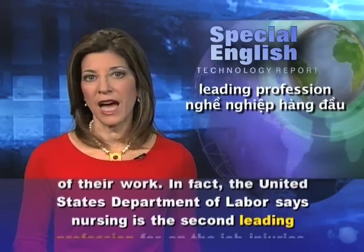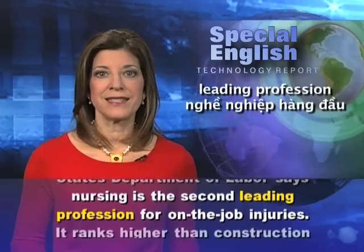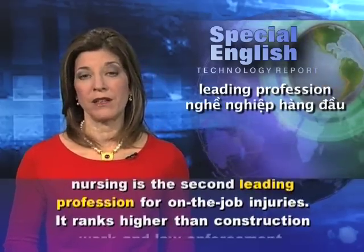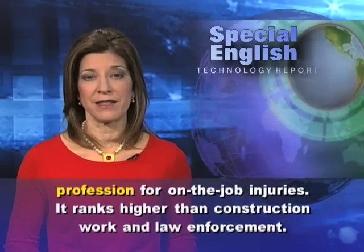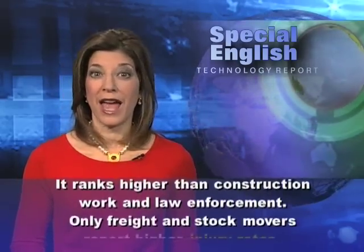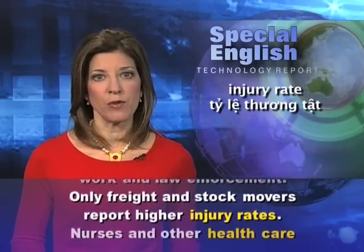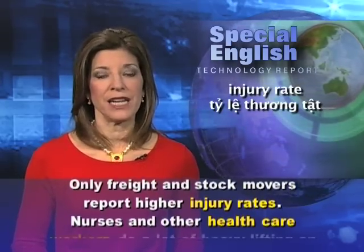In fact, the United States Department of Labor says nursing is the second leading profession for on-the-job injuries. It ranks higher than construction work and law enforcement. Only freight and stock movers report higher injury rates.